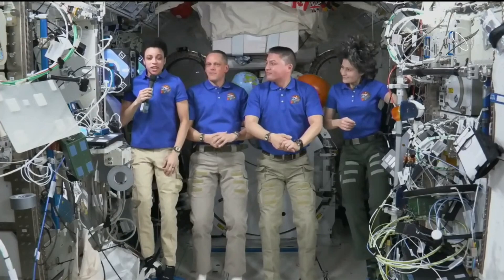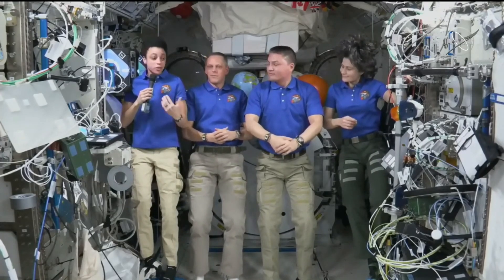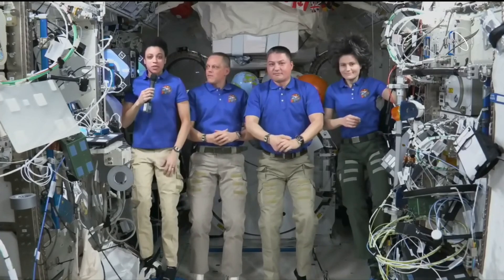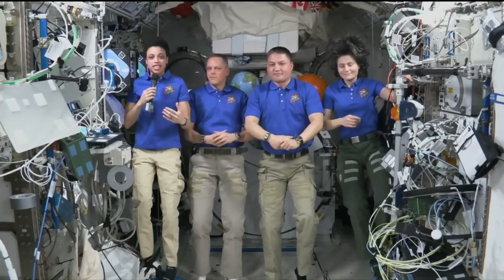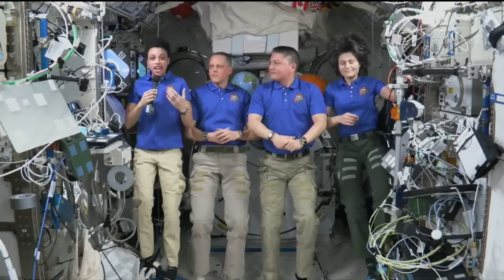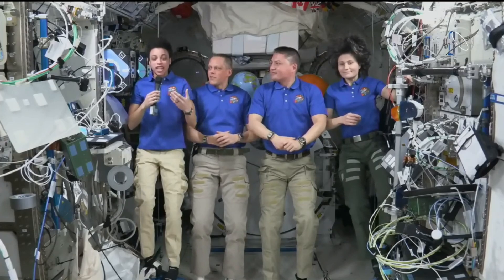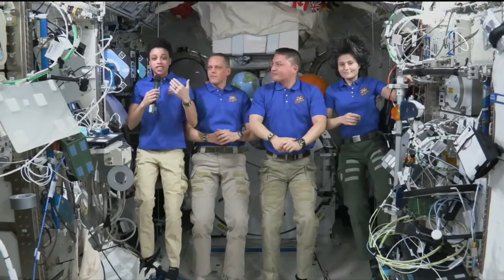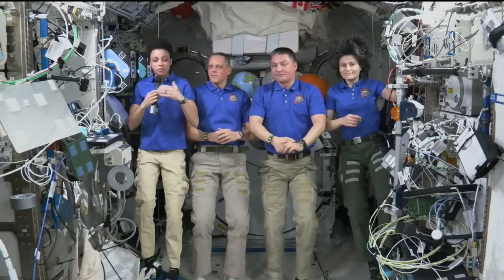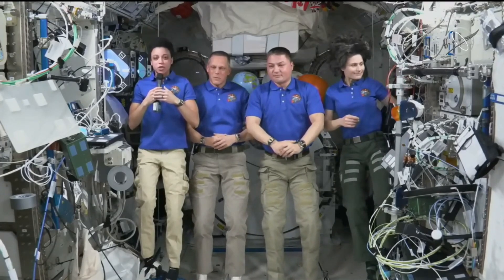Yeah, absolutely. Thank you for the question. It is a really important part of what we are doing up here — using the International Space Station as a test bed for future exploration. That looks like many different things. Samantha has mentioned a couple of them, looking at technologies as they relate to life support and how we can progress those technologies to support future exploration.